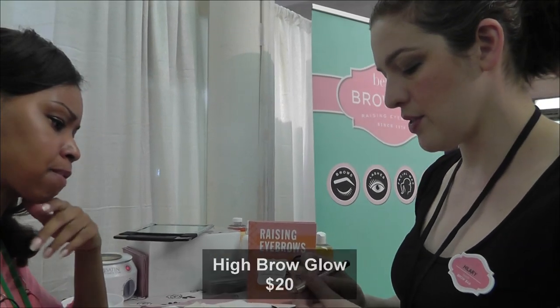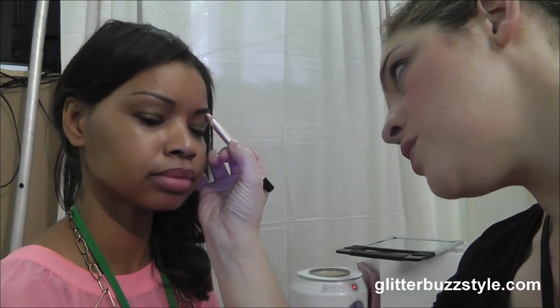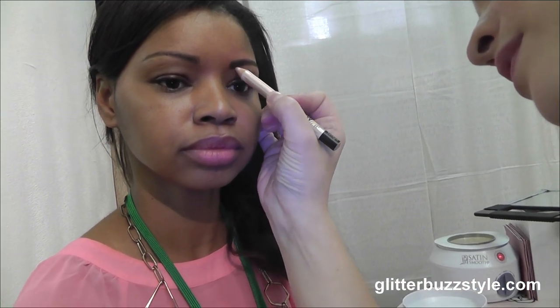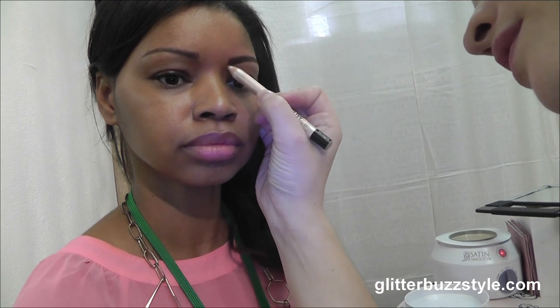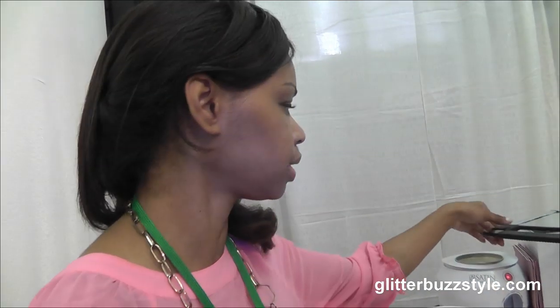I'm going to finish you off with a brow highlighter — this is called Highbrow Glow. This one is made for a medium to deep skin tone; we have a different one that's great for a light to medium skin tone. You just draw a line right underneath the arch of your brow and then down a little bit into the inner corner of the eye. You can use a brush but I'm a finger person — I like the warmth. Do a pat and roll blend, and this is a gorgeous way to quickly highlight and add a little shimmer to show off your new brow.